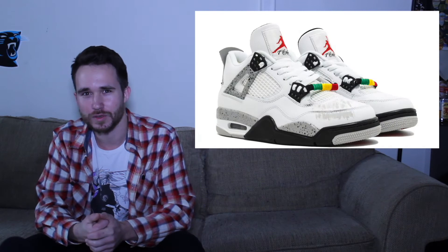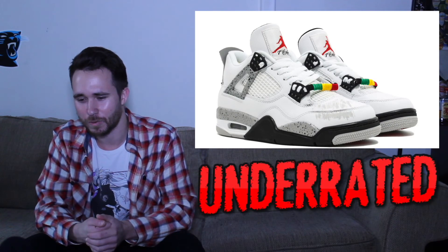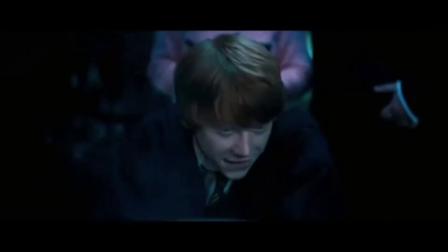I'm a big fan of Jordan's. Big fan of the fours. These look good. Definitely would cop these if I could.